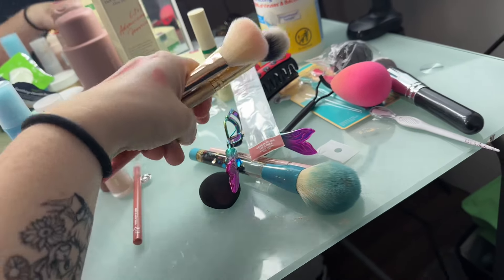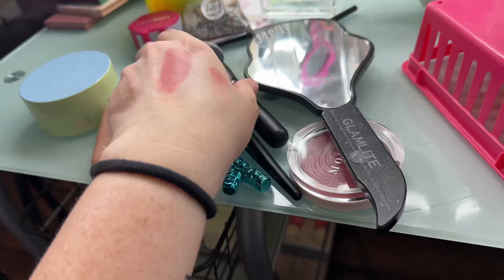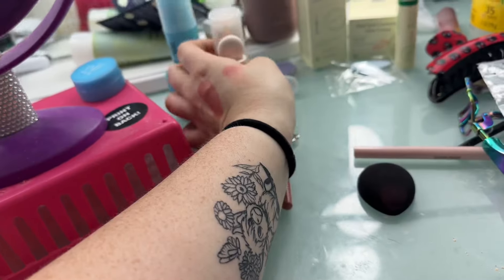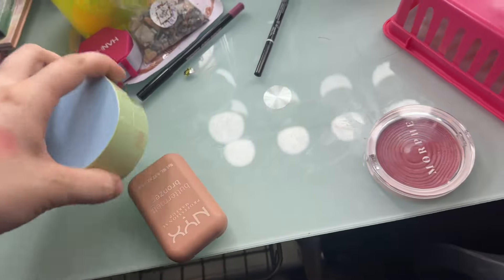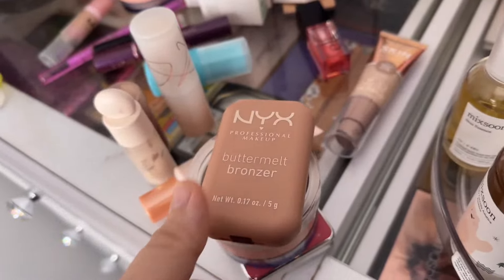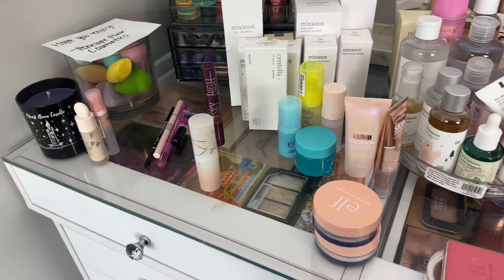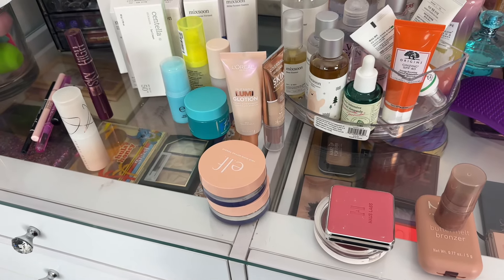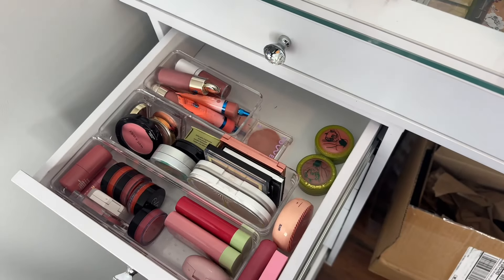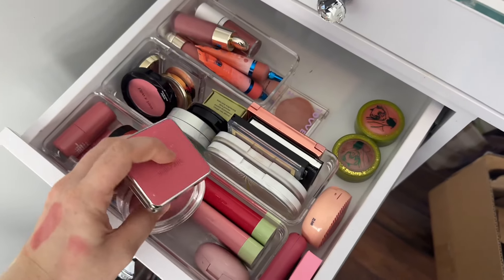I have a bin for brushes — it's kind of on the floor. More brushes. Lip liners. I kind of have it separated because I don't have a tripod, so I have to literally hold my phone by hand. Here are all my blushes — let's put these two blushes away.